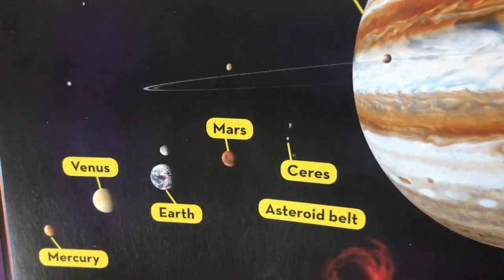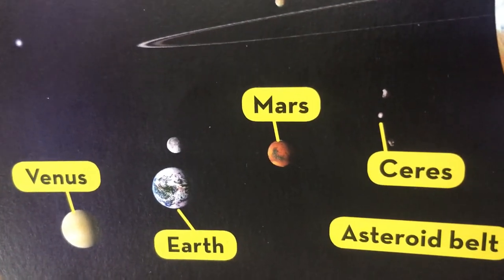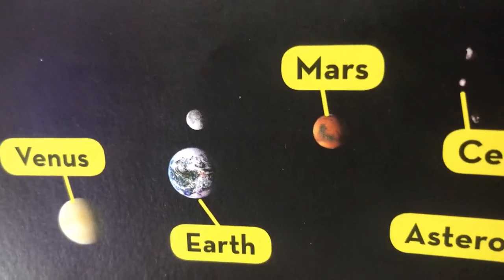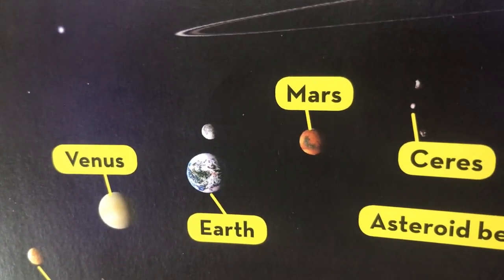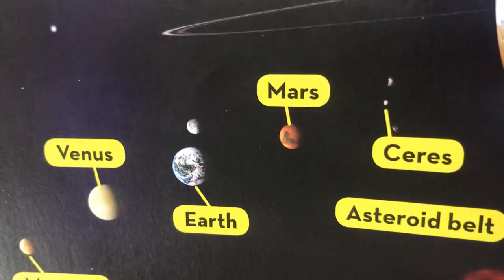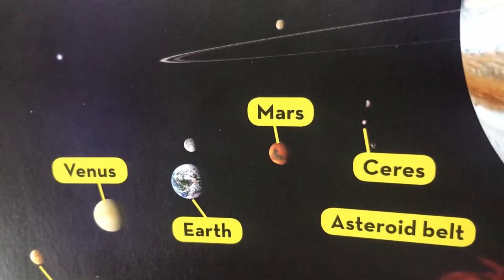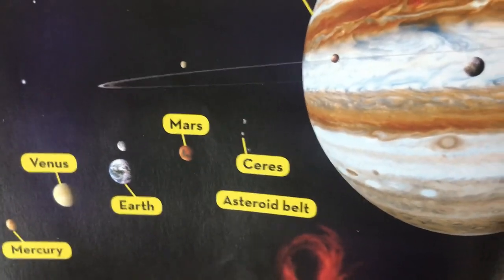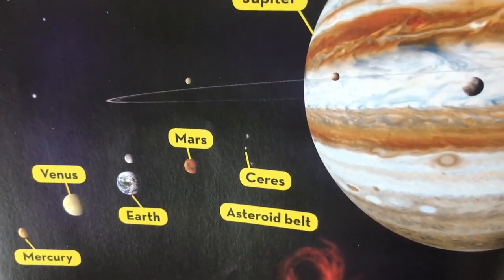Next is Venus. Venus is the hottest and brightest planet. It can be seen as the morning star and the evening star, as some humans call it. Venus also has a lot of volcanoes and is almost full of lava. It also has no moons, like Mercury.